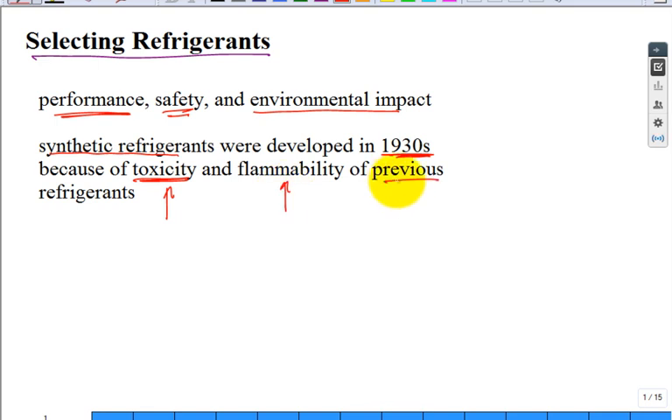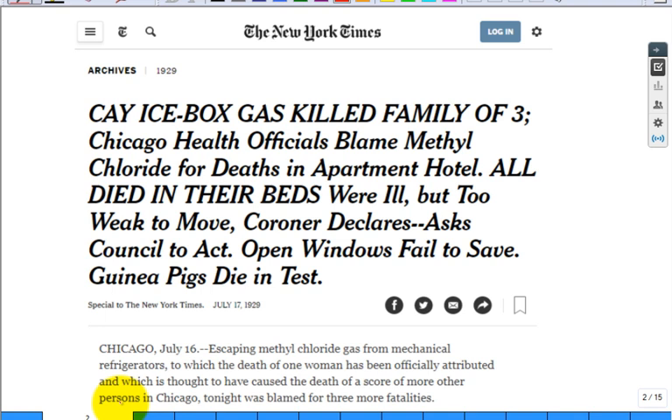There were previous refrigerants, but they had problems — they killed people or blew up. You can find some very interesting articles. One was in the New York Times in 1929, where a family of three met their demise when the mechanical refrigeration system leaked. They blamed the methyl chloride refrigerant for their deaths. It's kind of a gruesome death.